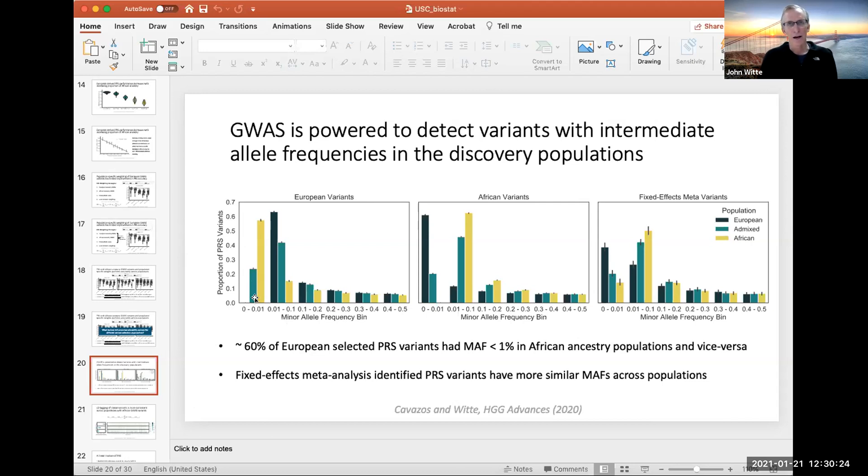John says later he'll touch on how accuracy increases with the proportion of African ancestry individuals studied and how that question relates to whether you need equal-size GWAS from African ancestry individuals or just enough to get the accuracy back.